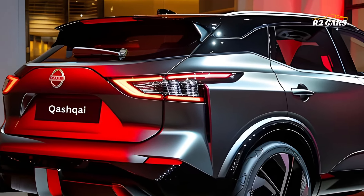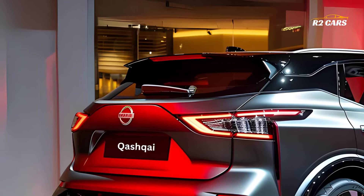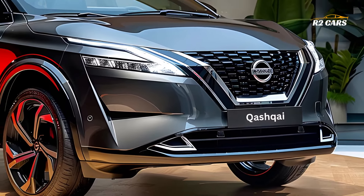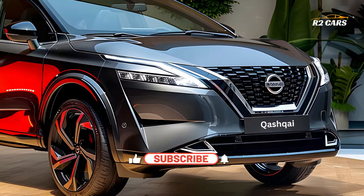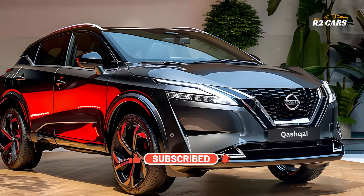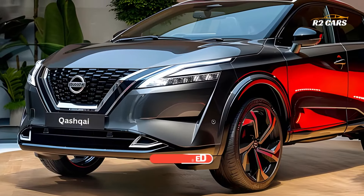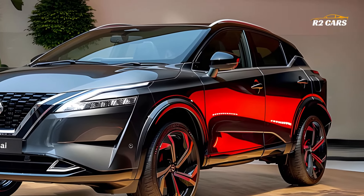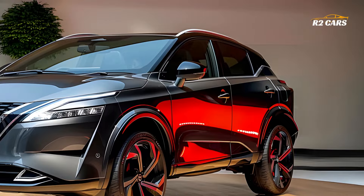The 2025 Qashqai facelift's state-of-the-art technology and sophisticated safety measures, however, are its real selling points. This SUV provides unrivaled comfort and safety on the road with Nissan's newest array of sophisticated driving aids, including ProPilot Assist and Nissan Safety Shield 360.